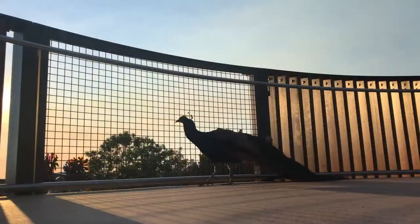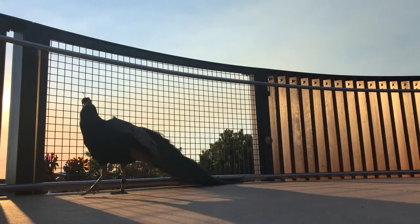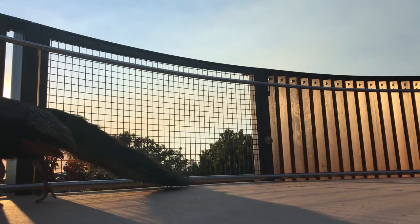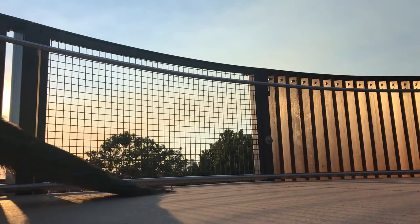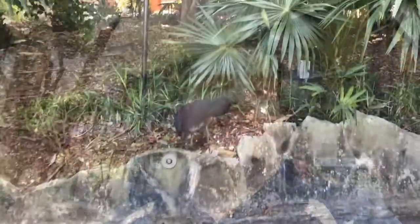There's George the peacock, bush turkeys — they all roam free throughout the zoo. We also have ducks and ducklings. It's a beautiful place. They're trying to break down the barriers of the traditional idea of a zoo as a place where animals are locked in enclosures.